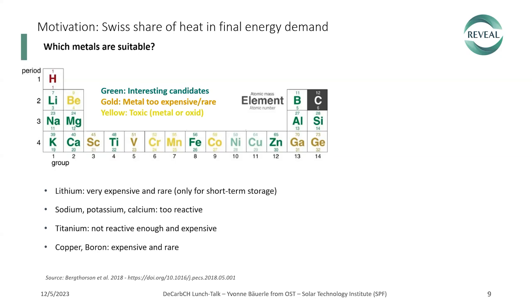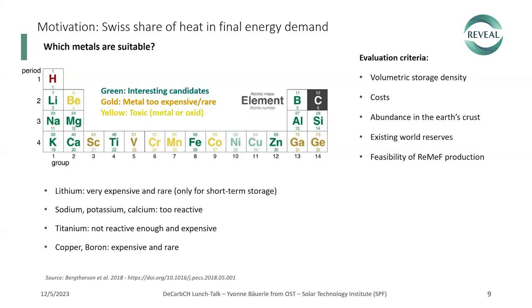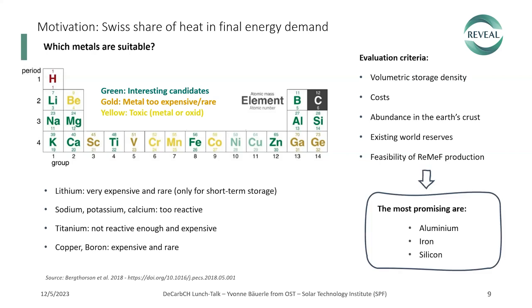That leaves magnesium, manganese, iron, zinc, aluminium, and silicon as interesting candidates. We evaluated them on criteria including volumetric storage density, cost, abundance in the Earth's crust, existing world reserves, and feasibility of additional production for these renewable metal fuel cycles. The most promising candidates are aluminium, iron, and silicon.